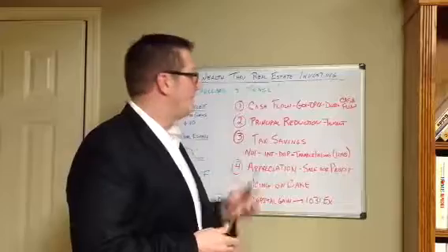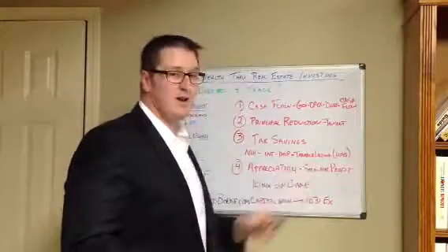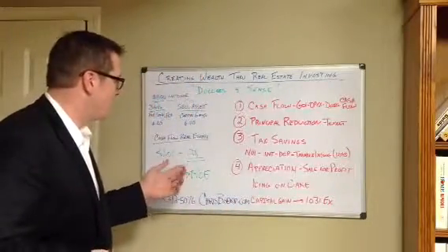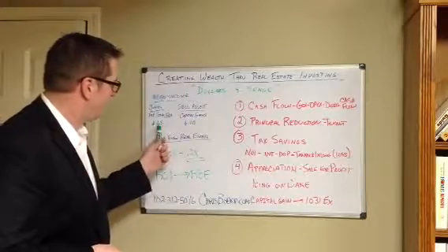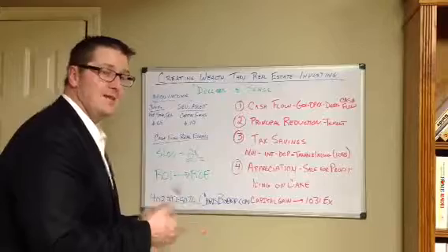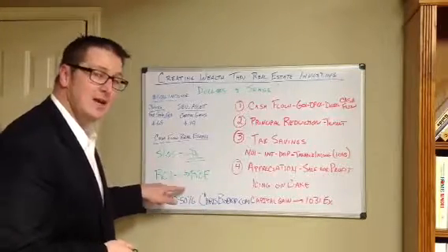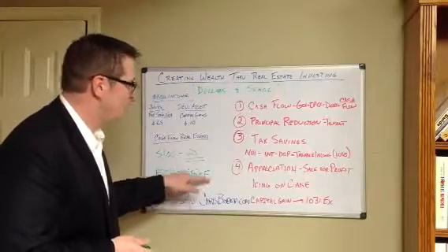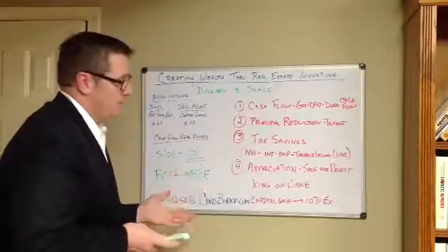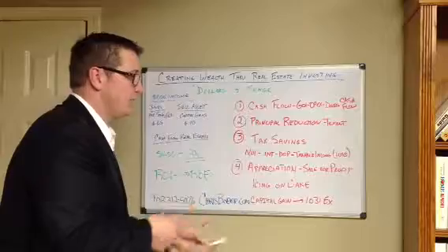All these things add up to investing in cash flow in real estate, and you can do this over time to put money in your pocket and save money on your IRS form. At the end of the day, when you talk about cash flow from real estate, you're not paying cents on the dollar — you're doubling, tripling, quadrupling your money, the value of the dollar. Over time, the return on your investment actually becomes a return on your equity as you pay down the principal and the property appreciates. At some point you say, I actually have too much equity in this property — I need to sell it, perform a 1031 exchange, and purchase multiple properties. That's how you create wealth through real estate investing.